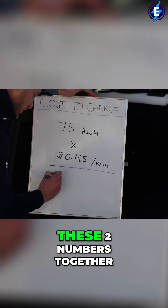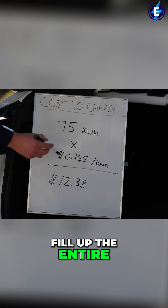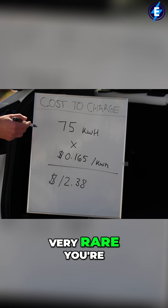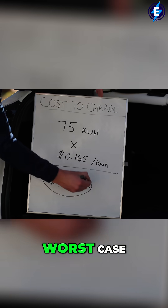If I multiply these two numbers together, I get a total of $12.38, which is the cost to fill up the entire battery. Now keep in mind, it's going to be very rare that you fill up an entire battery from 0 to 100 percent, so this number is the worst case.